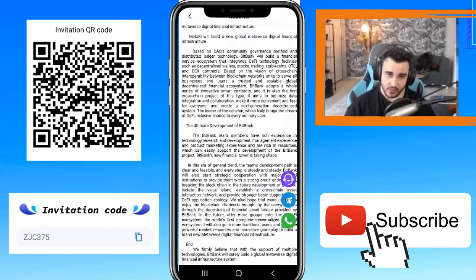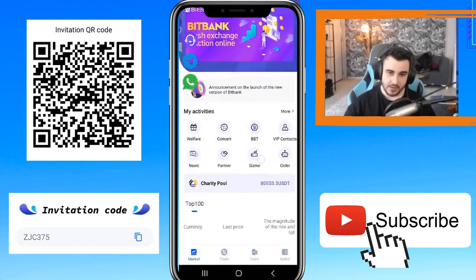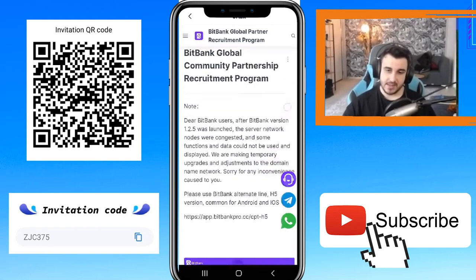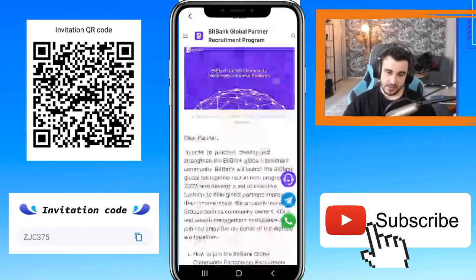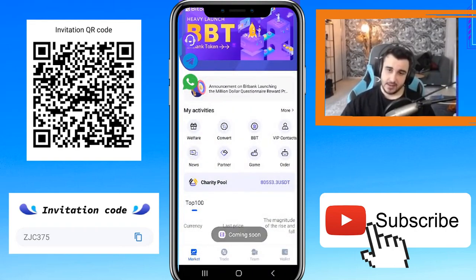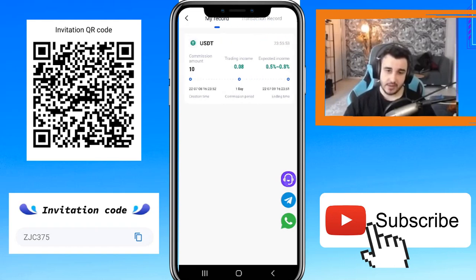In the Partner section you can see how to join the Bitbank global community, partnership requirements, and program notes. You can read about their partners and get more information. There is a Games section that is not yet ready. In the Orders section, as you can see, my record is here and my orders are completed. I'm waiting 24 hours before I can get my money.